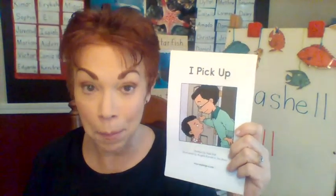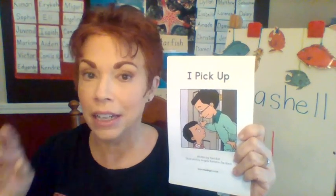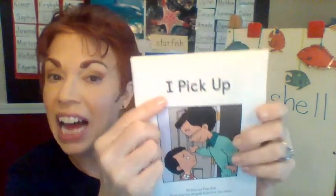Hello morning class, welcome back. Are you ready to do some kindergarten reading? Get your reading finger ready. Let's look at the front cover and let's read the title together.